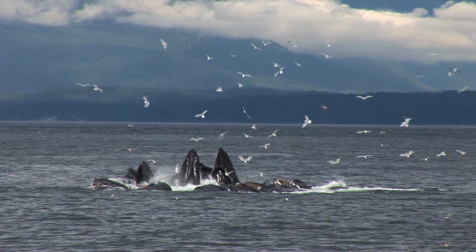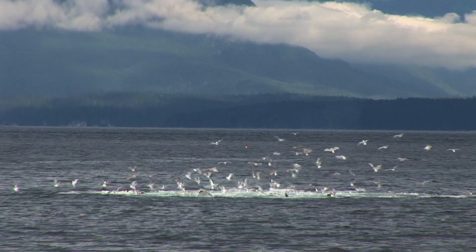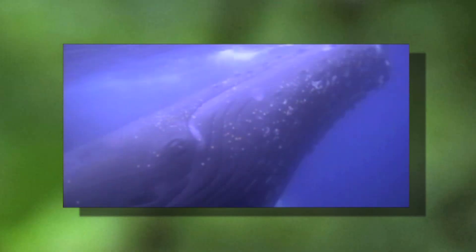Humpbacks have a very unique feeding method, which you're witnessing right now. It's called the bubble net feeding technique. Using the large blow holes on the top of their heads, they push huge streams of air up through the water.